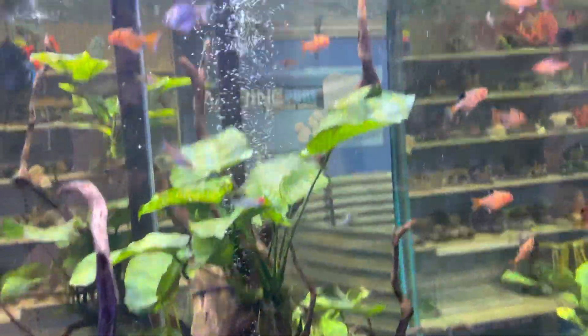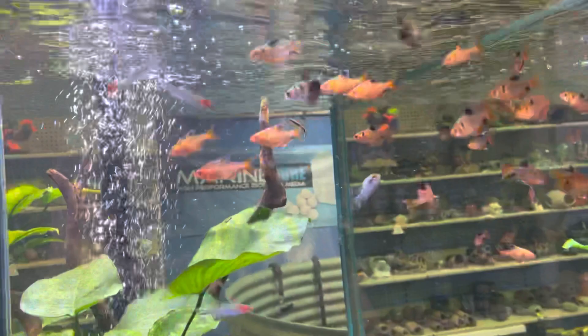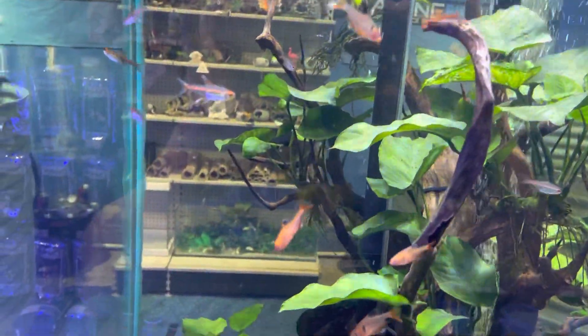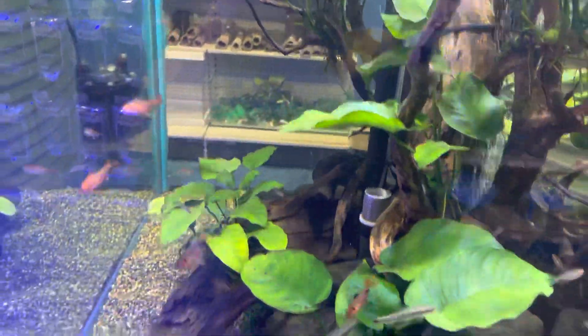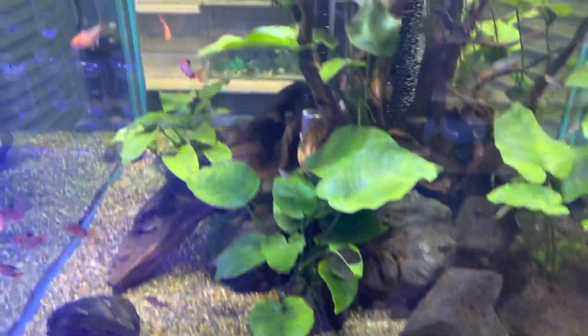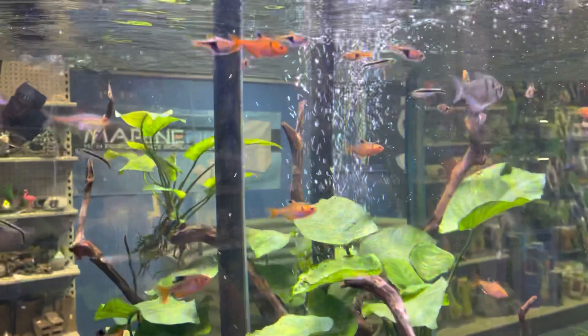I'll try to keep them with the pH on the slightly low side, a present but low KH, a present but low GH, and generally slightly higher temperatures. I tend to keep them around 28 degrees, and they're just beautiful, rewarding fish.